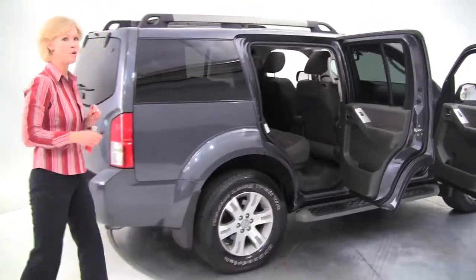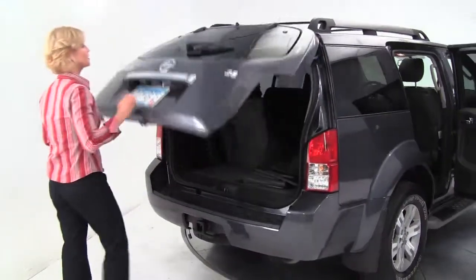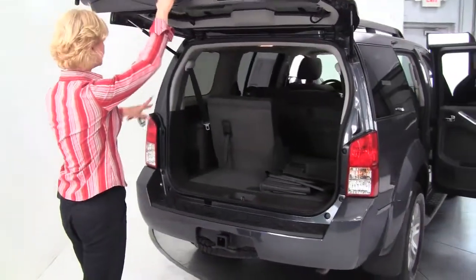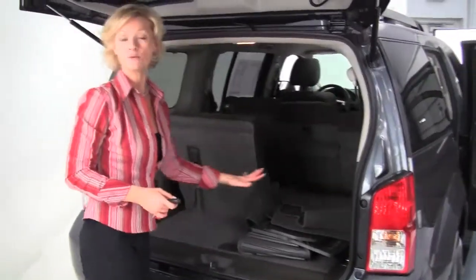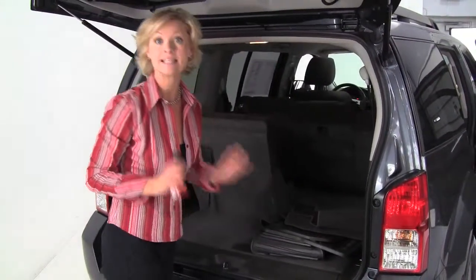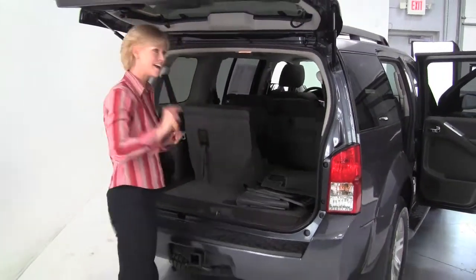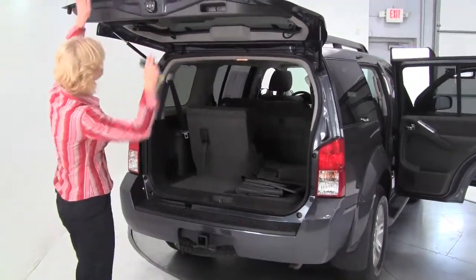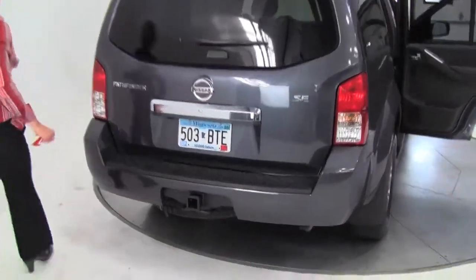The tires look good. This is a one-owner vehicle and we have service records available for you as well. You can see the third row seat goes forward in a 50-50 split. This vehicle comes with a full set of all-season floor mats as well as a full set of carpeted floor mats, a first aid kit right above my head, and a tow trailer hitch — this will tow about 7,000 pounds with the V6 engine.